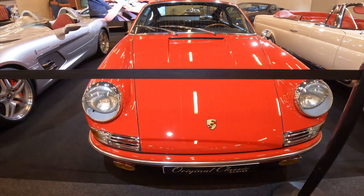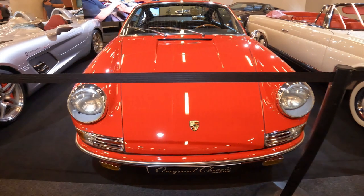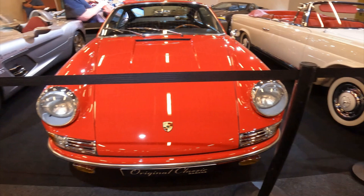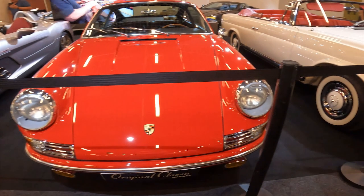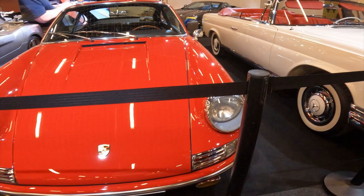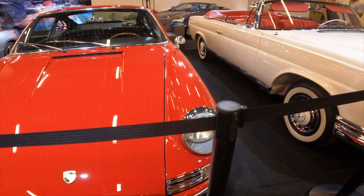In many ways, the 1972 Porsche 911 represents the purest expression of the brand's sports car ethos: a timeless design, uncompromising performance and a driving experience that has captivated enthusiasts for generations. This is a sports car that has truly stood the test of time, cementing its status as one of the most iconic and revered automobiles in the world.